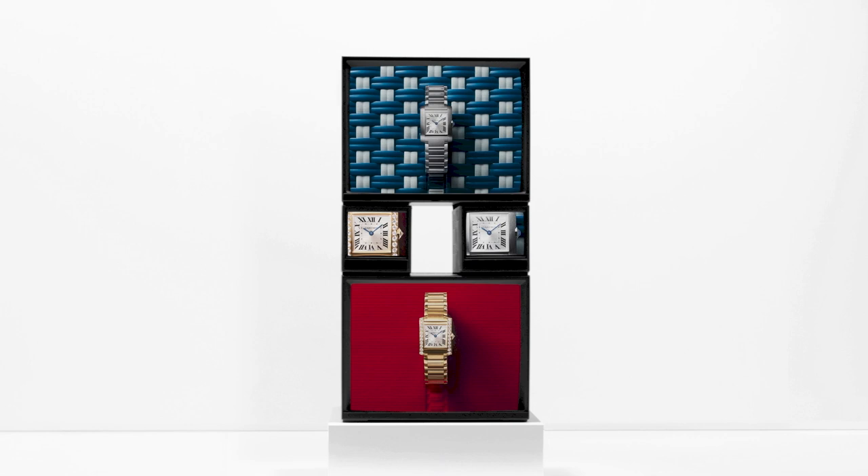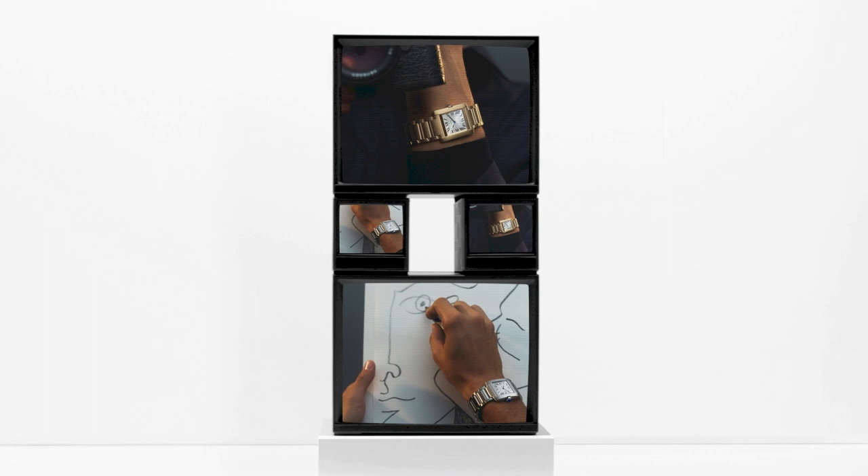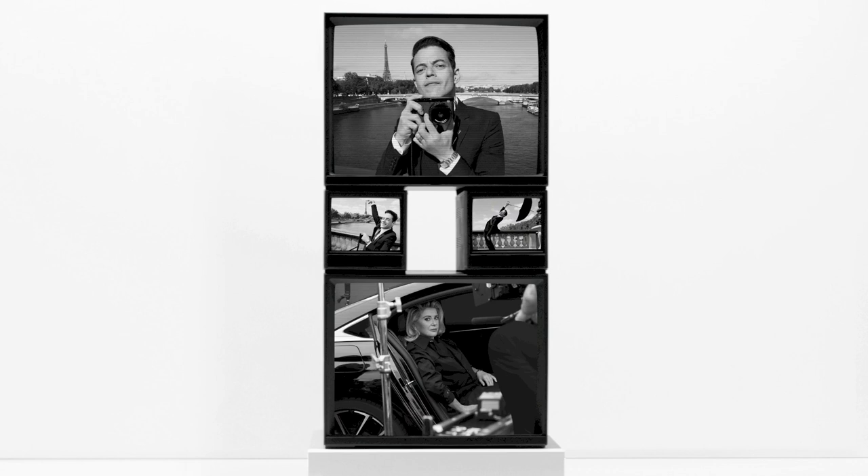2023. The story continues. Tank Française reinvented itself to celebrate French style and culture with a revamped, refined, and contemporary design. A timeless creation for timeless style. An ode to elegance in all its forms — in the spotlight, until the next innovation from the Maison.